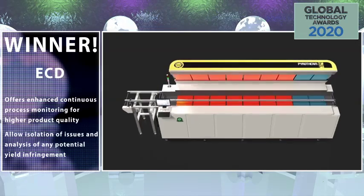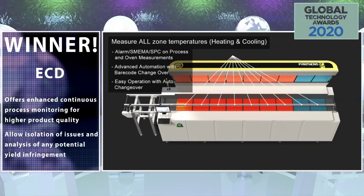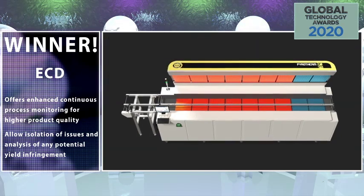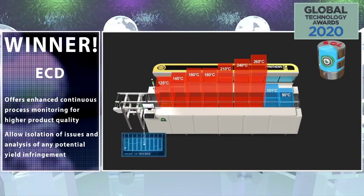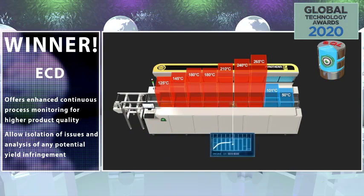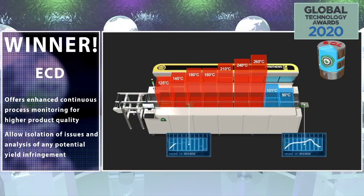Oven Sentinel is a scalable system that offers enhanced continuous process monitoring for higher product quality, trusted traceability, and confident automation. Proprietary board-level true profile traceability merges reflow process and oven measures down to the in-process zone, board, and profile specification level to allow isolation of issues and analysis of any potential yield infringement event to maximize known OK PCB output.